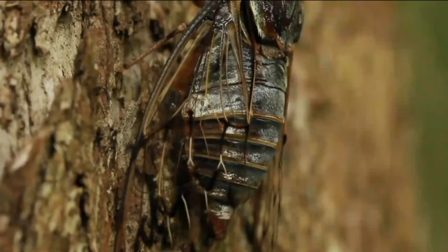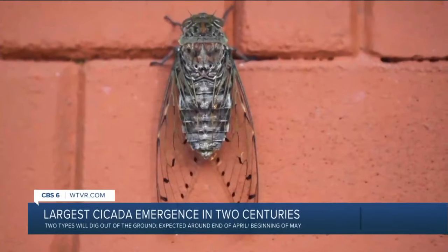Central Virginia knows the buzzing sounds of cicadas, and experts are predicting we're about to see the largest emergence of the bug in more than two centuries. There are two types that we'll see emerge from underground right around the end of April. They're known as Brood 13 and Brood 19.